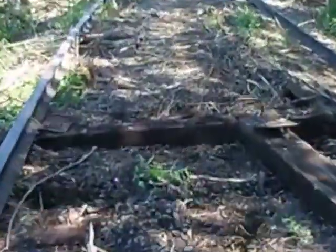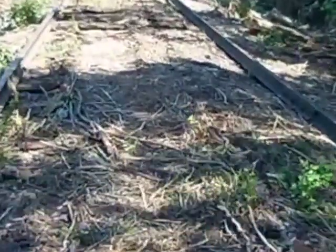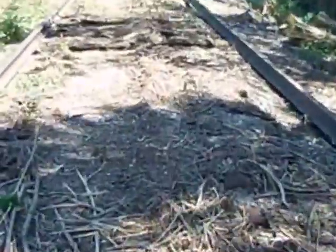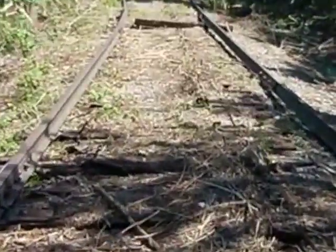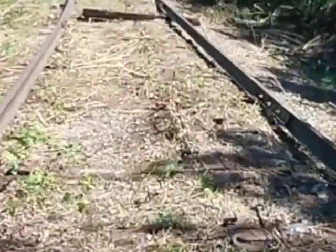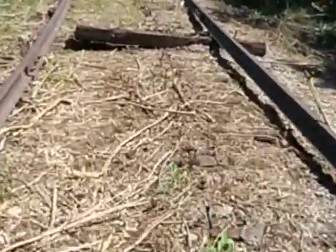It is June 26, 2018. I am walking on the former Big Four, former Peoria and Eastern, former Conrail line between Farmer City and Bloomington.